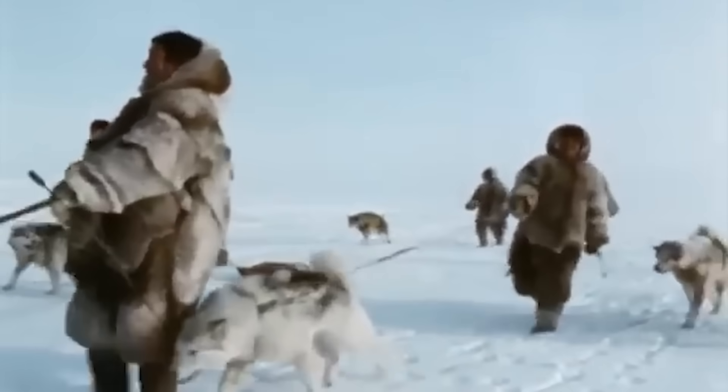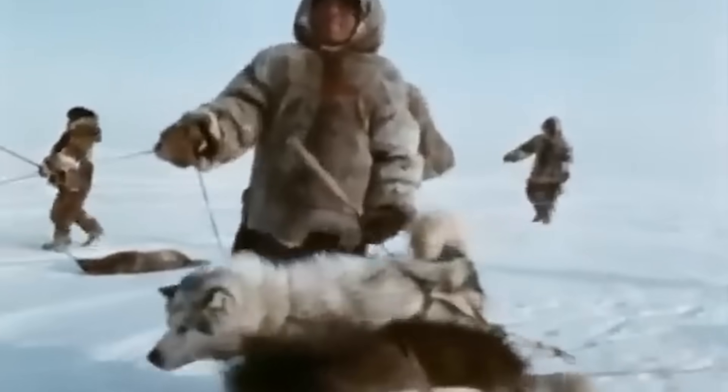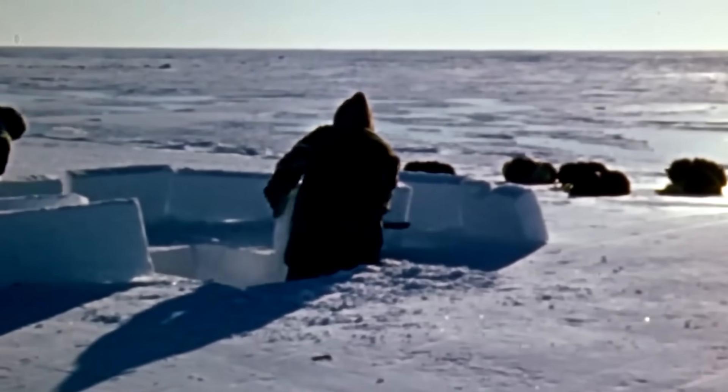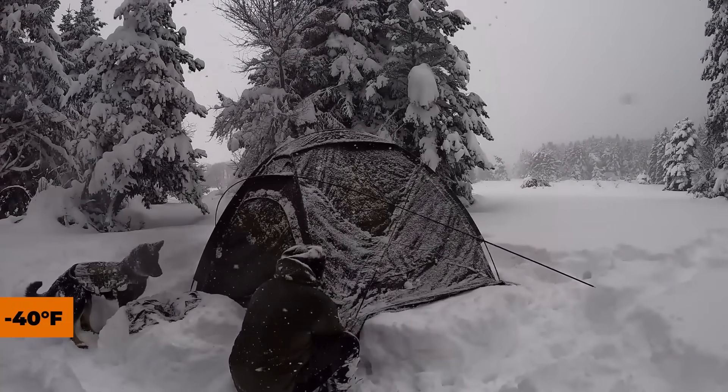In reality, igloos were mainly used as temporary shelters during hunting trips, a practice that continues among modern Inuit hunters. These skilled builders can construct an emergency igloo in just a couple of hours, which sure beats pitching a tent in minus 40 degrees Fahrenheit weather.